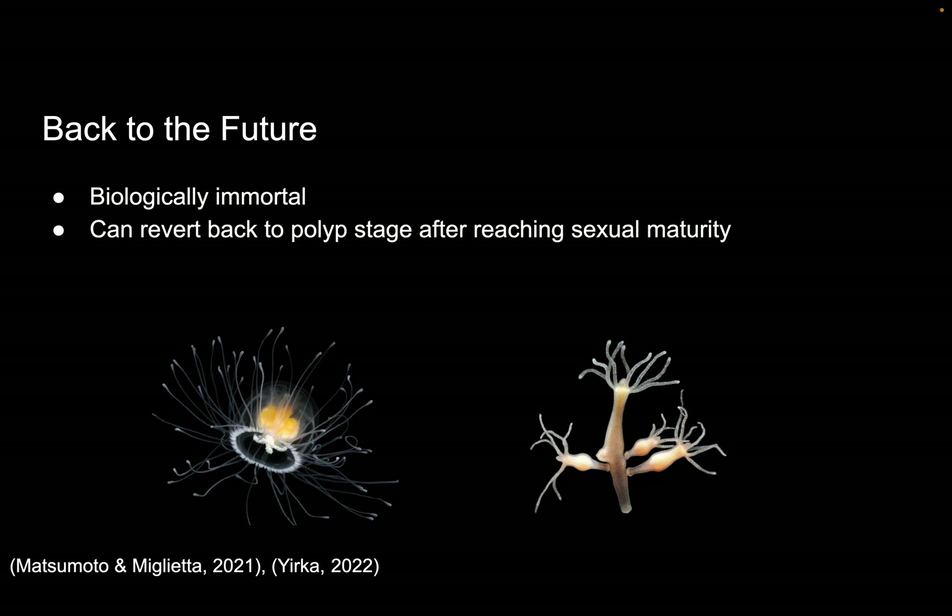These jellyfish are biologically immortal, so the only way that they will die is if they are eaten by something else. They are able to revert back to a polyp stage after reaching sexual maturity. Other species of jellyfish are also able to revert back to a polyp stage, but they can only do so before reaching sexual maturity. This picture on the bottom right is what the polyps look like.